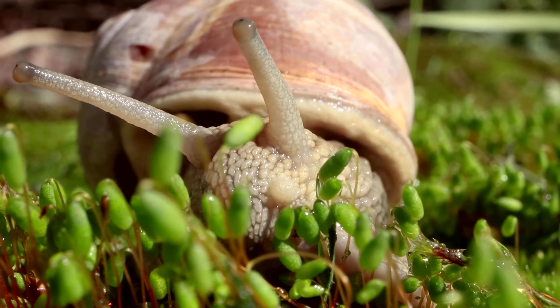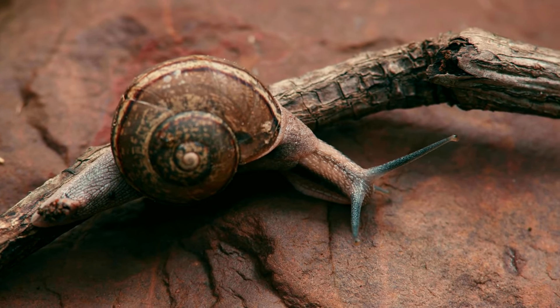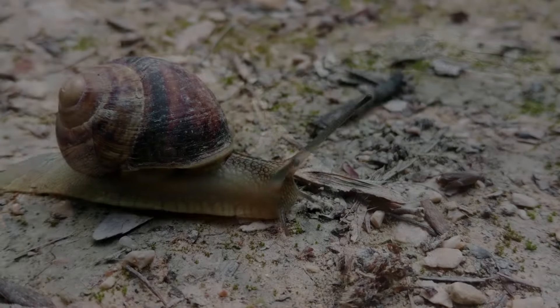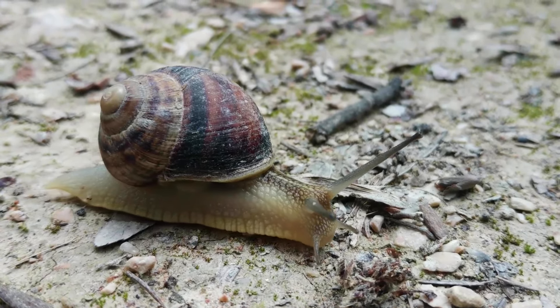Some snails are carnivores and eat other small animals, like slugs or earthworms. Some snails are omnivores, which eat both plants and animals.